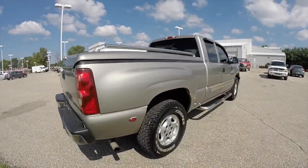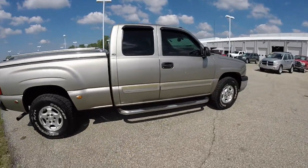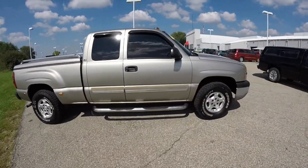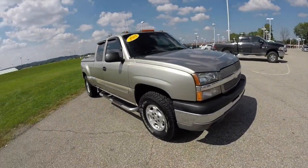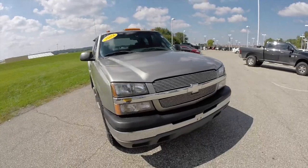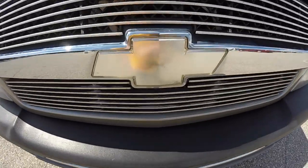This concludes our quick walk-around look at this unique 2003 Chevrolet Silverado with the Quadrasteer. If you have any questions or would like to see this vehicle, please contact our showroom. One of our friendly sales staff will be more than happy to answer any questions you may have. And as always, thanks for watching.